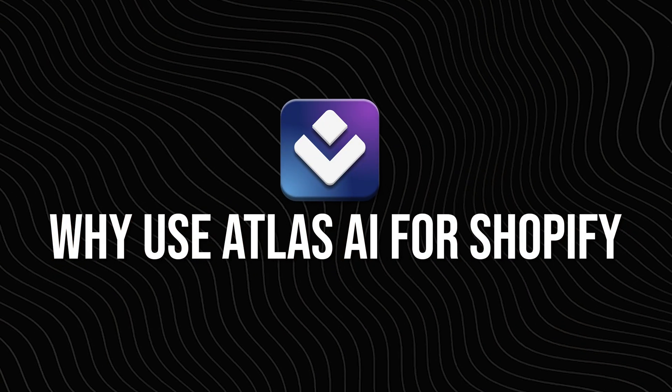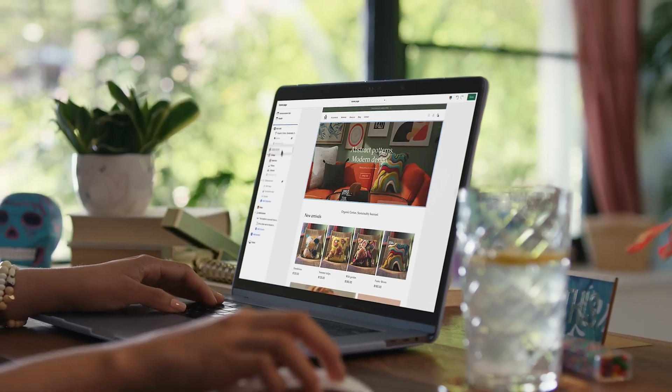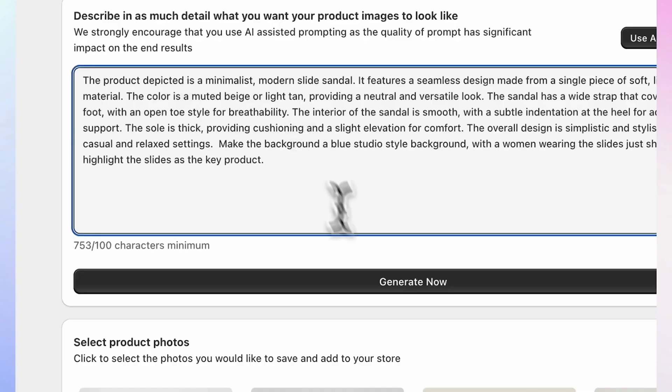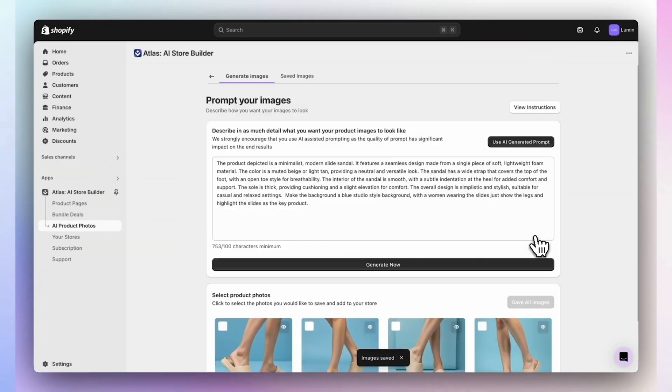Why use Atlas AI for Shopify? Honestly, setting up a Shopify store can feel super overwhelming, especially when you have to make design choices, write product descriptions, and figure out how to structure everything for sales. Atlas AI handles that upfront work for you. It's ideal for beginners who want to launch fast, busy entrepreneurs who don't want to get stuck designing pages, and freelancers who build stores for clients and want to speed up their workflow. Instead of spending 10 hours setting up a basic store, Atlas AI lets you get there in less than one.